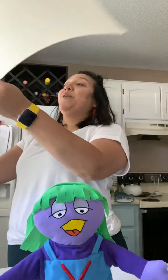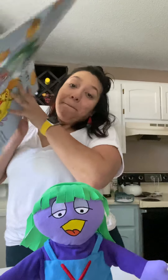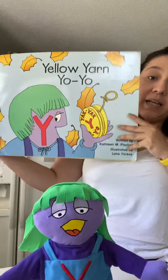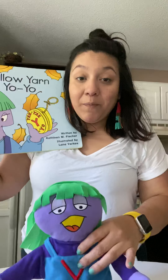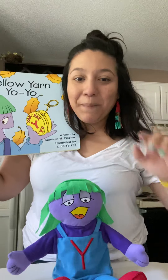All right guys. So that was Miss Y's book, Yellow Yarn Yo-yo. I hope you enjoyed this book and we will be seeing you soon. Bye bye.